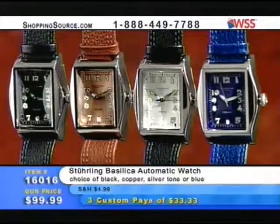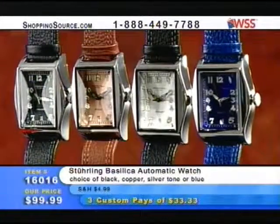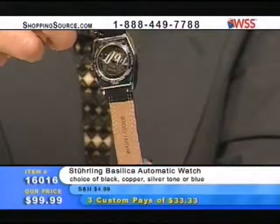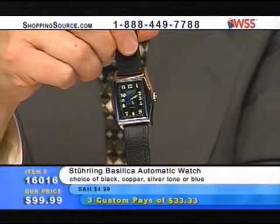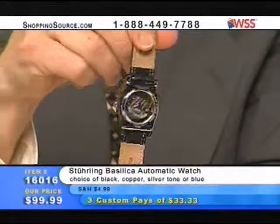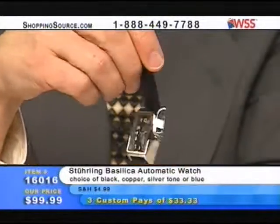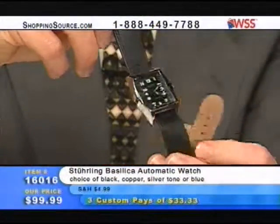It truly is just a terrific buy here on a gorgeous watch. A very supple leather band, and of course the band is going to match the color of the dial — you've got the blue with the blue, the black with the black and the silver tone, and a bronze/brown with the copper. Your choice of description — 'supple' — is absolutely perfect. This is a genuine French leather band with no padding, so it's very, very soft.